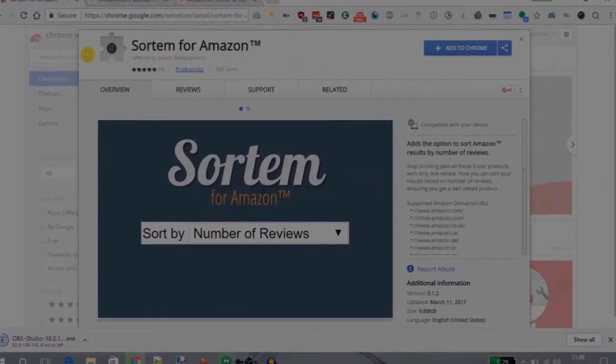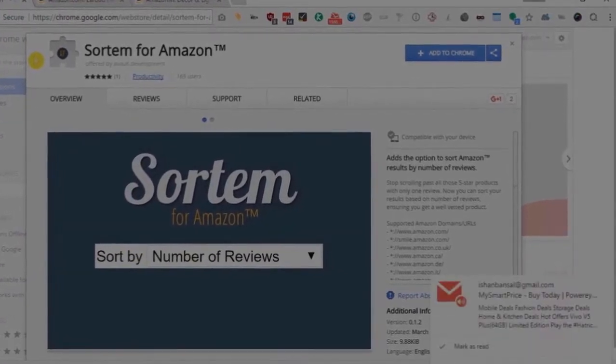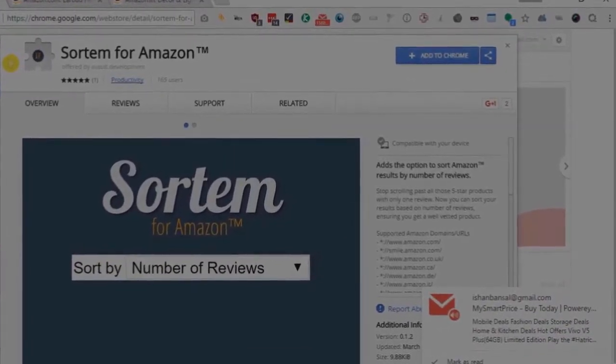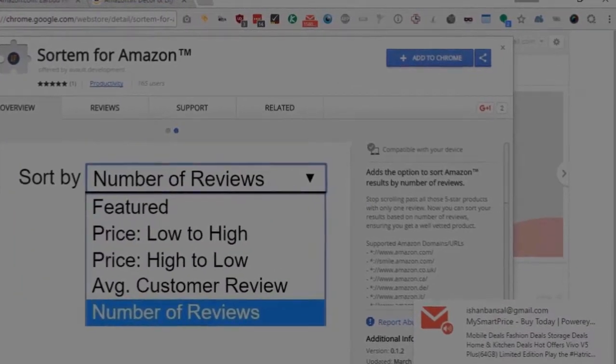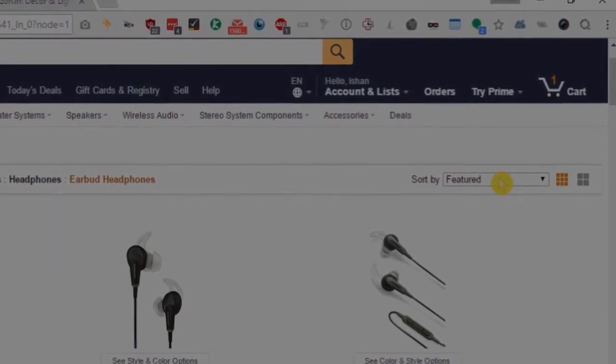Hello friends, this is Jaya from iLoveFreeSoftware.com and today I will tell you how to sort products on Amazon based on number of reviews. If you use Amazon, you would have noticed that Amazon has many sorting options available, like sort by price or sort by customer reviews.